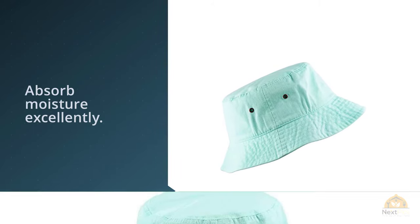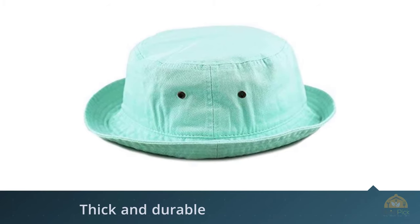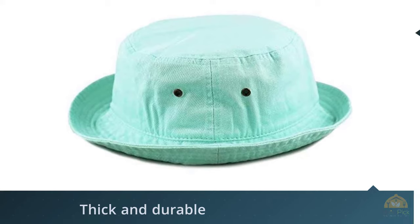In terms of quality, it's great — thick, durable, and absorbs moisture excellently. I just sweated a little bit after many runs, walks, and even crawling on the ground.